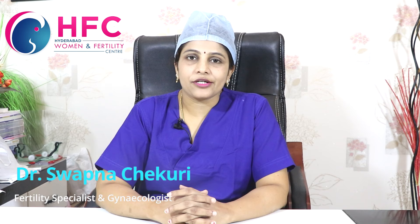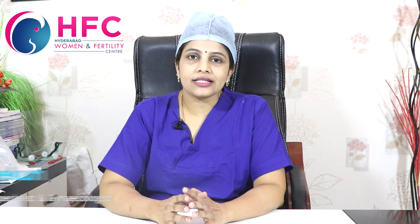Hi friends, I am Dr. Swapna Chekuri from Hyderabad Umanen Fertility Center. Welcome to my channel. Today I am going to tell you about cervical stitch.